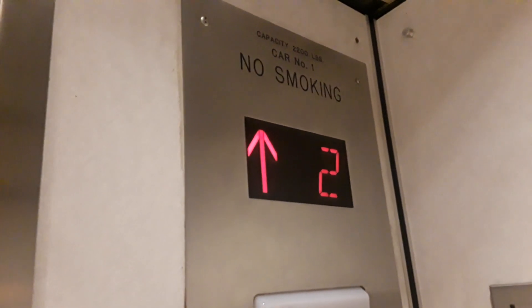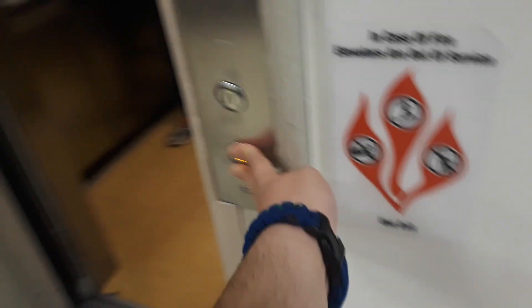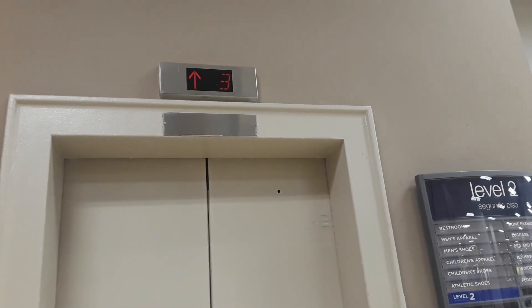This is a traction elevator — yep, this one's traction. We'll register the down call before it comes back. I think everyone likes this one better because the other one's not so great. Did you notice how this one's a lot more busy? Yeah, I think everyone feels the way we did.